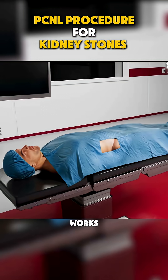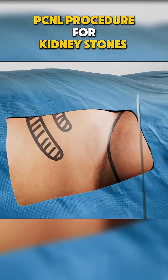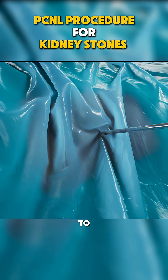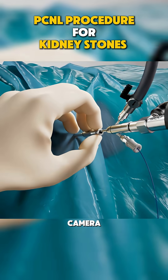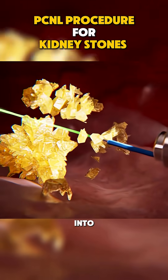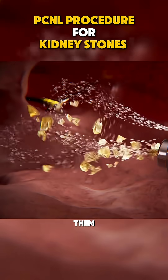Here's how it works. First, the patient is given anesthesia to ensure comfort. A tiny incision, just about 3 to 4 millimeters, is made to access the kidney. A specialized tube is inserted through this incision, and a tiny camera is used to visualize the stone. The stones are then broken into smaller pieces using a laser or ultrasonic device, making them easy to remove.